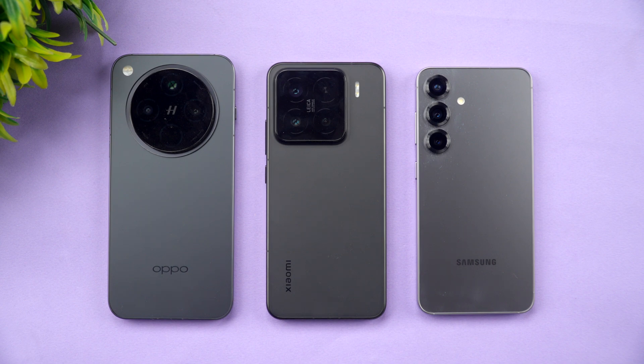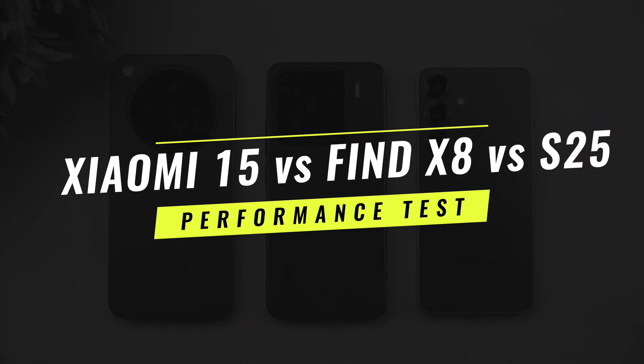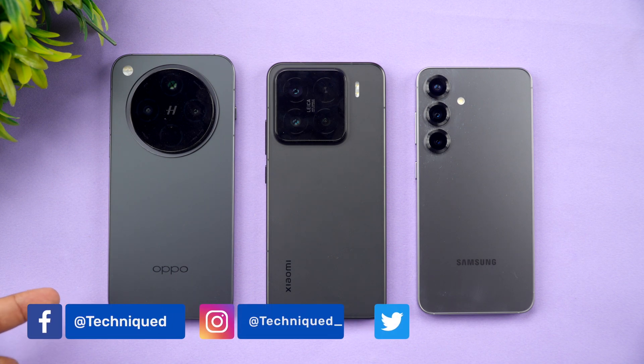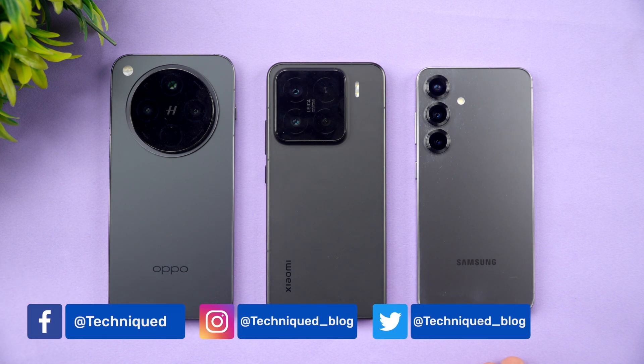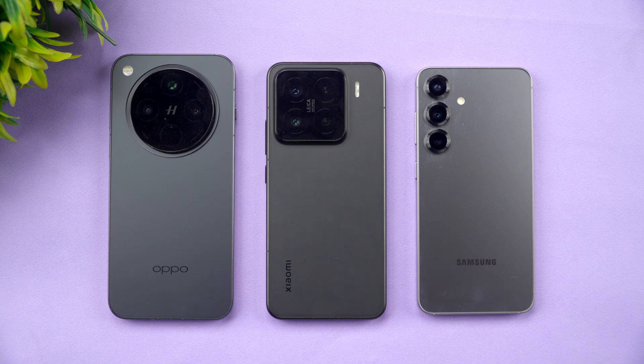Welcome back to Techique. In this video we will do the performance testing of three compact flagship devices currently available: the Oppo Find X8, the Xiaomi 15, and the Samsung Galaxy S25. These are three compact form factors — the Oppo Find X8 being the largest, the S25 being the smallest, and Xiaomi 15 in between. They are also priced similarly, around the 50,000 to 70,000 price segment.